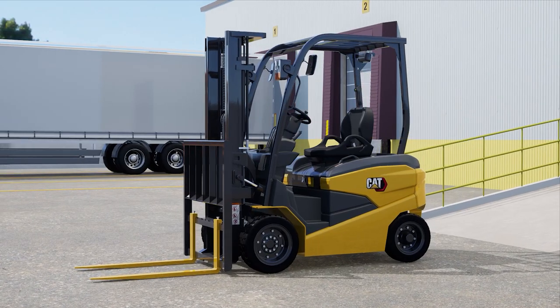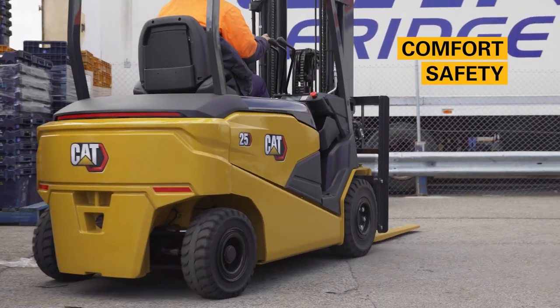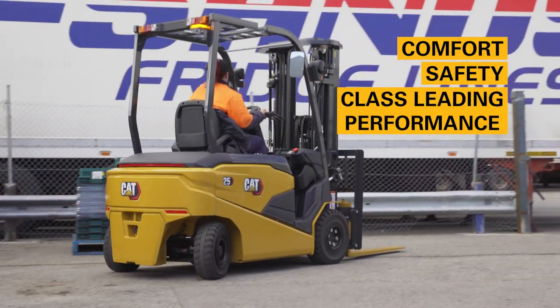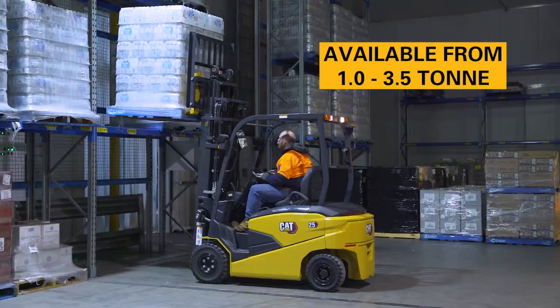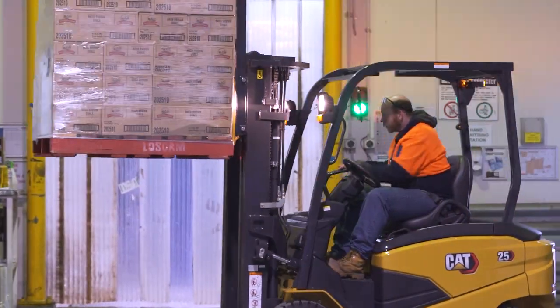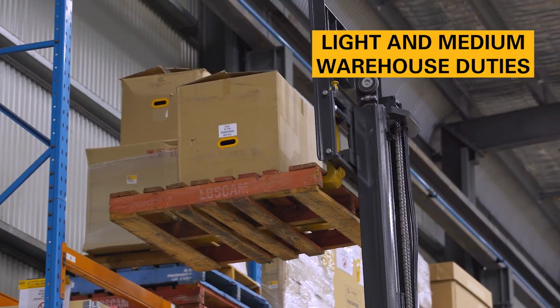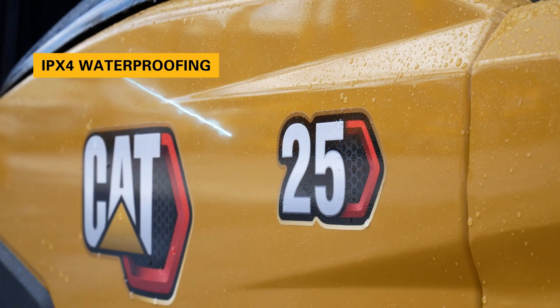Stylish and modern in design, the EP-CB Series lift truck combines comfort, safety and class-leading performance to deliver a truly smooth and enjoyable driving experience. Available from 1 to 3.5 tonne, this versatile forklift covers everything from light and medium warehouse duties to outdoor tasks in the rain, thanks to its IPX4 waterproofing.